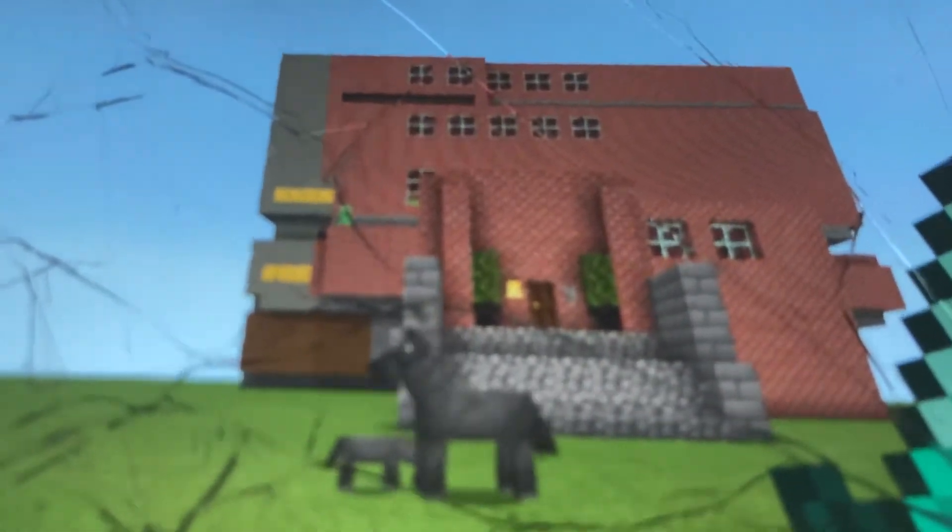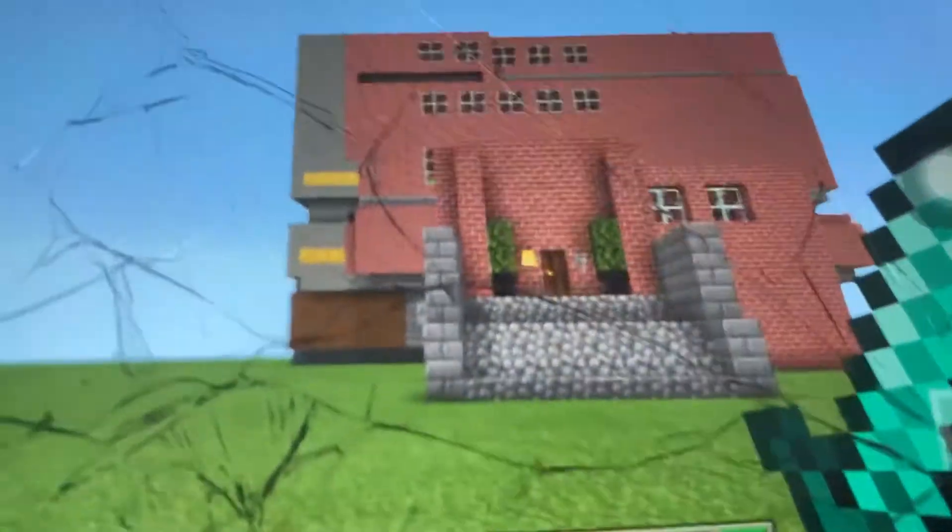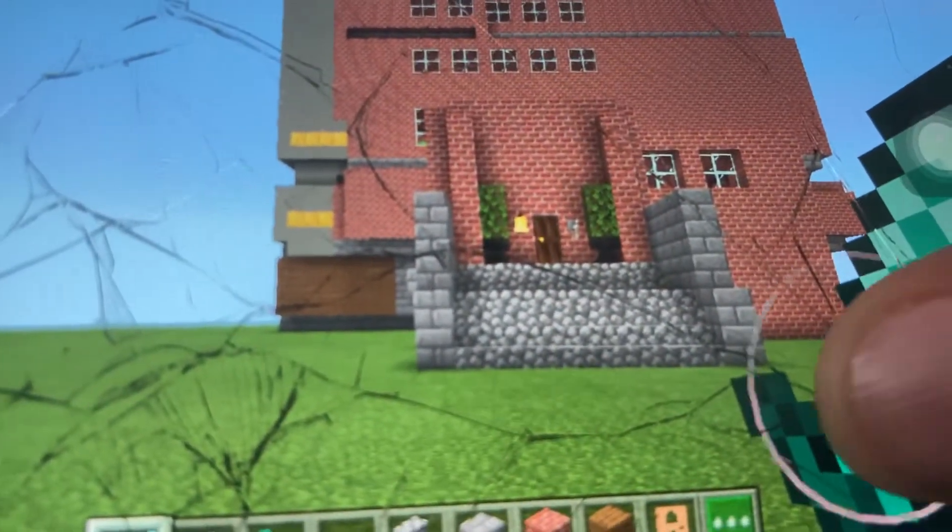Hello everybody, happy Thursday. Today we are going to this school, which is not really a school, but it's a big place, a big brick house. Let's go. Hello everyone, it's me, Jeremy's Classic Gameplay.